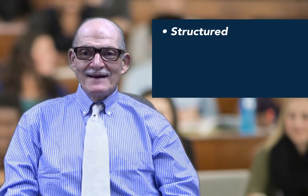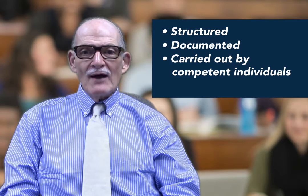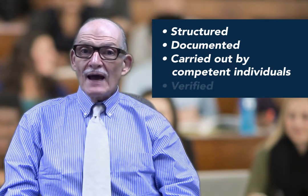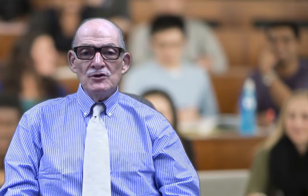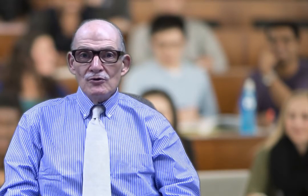Cross-training your staff should not be done in a casual, informal manner. As with any training program, it should be structured, documented, carried out by competent individuals, and verified. Competency assessment of the newly trained should be performed as with any new employee.